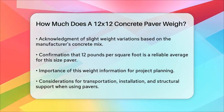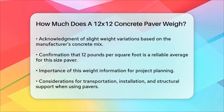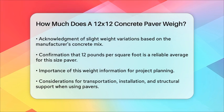This information is crucial for planning your project, especially when considering transportation, installation, and the structural support needed for your pavers.